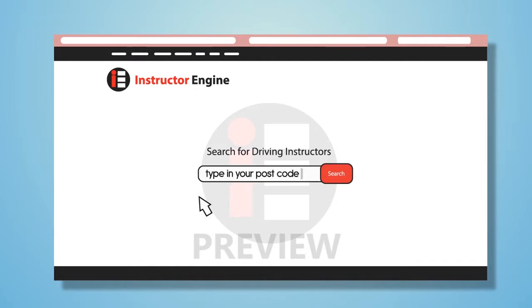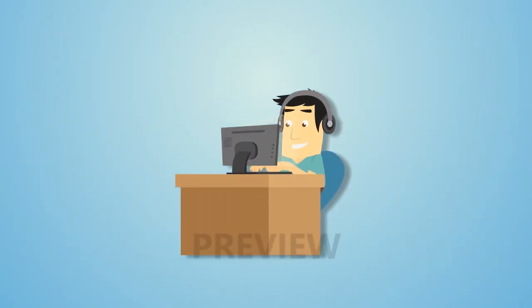Remember, you need to be at least 17 years old to take driving lessons. Next, you need to take a theory test.